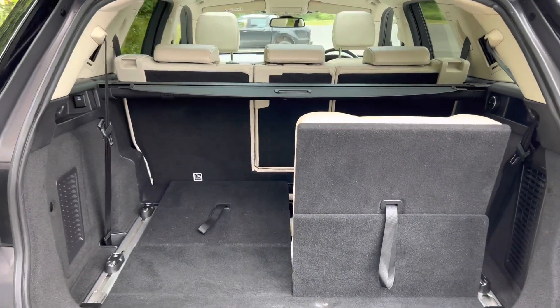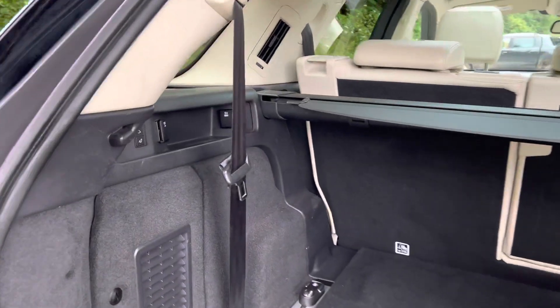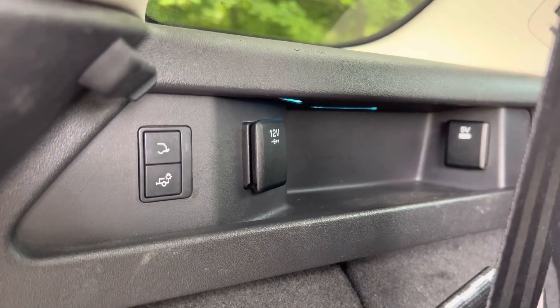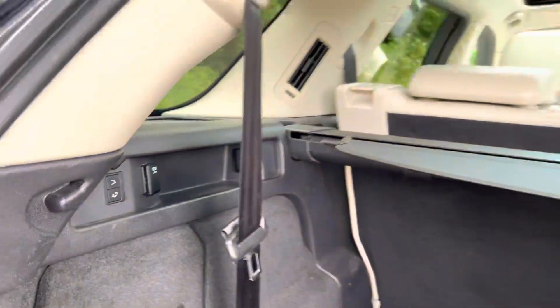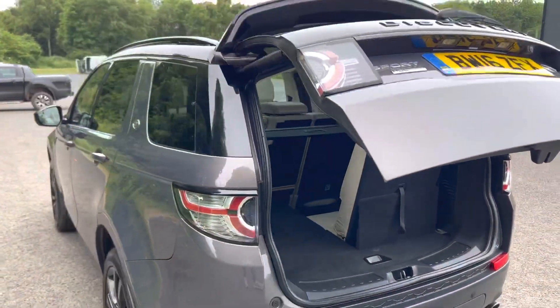It is a seven-seater vehicle. The parcel shelf is present with the car. It also comes fitted with the electronic tow bar, so if you press that button inside the boot the tow bar will come out from underneath the vehicle. It also has an electric tailgate.